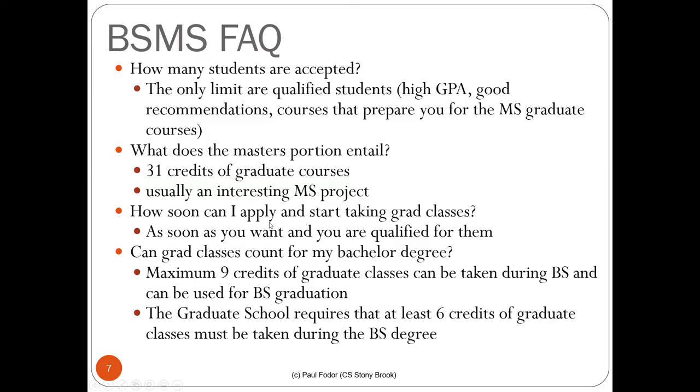You can apply up to one semester before graduation, because you need to take at least six credits of graduate CSE classes before you graduate so they count for both the bachelor and master. Even if you've already finished the required undergraduate electives, you can still take those six credits of graduate classes without paying additional tuition — you pay undergraduate tuition or get financial aid. You can take up to nine credits of graduate classes during your bachelor, and all three can be used for BS graduation.